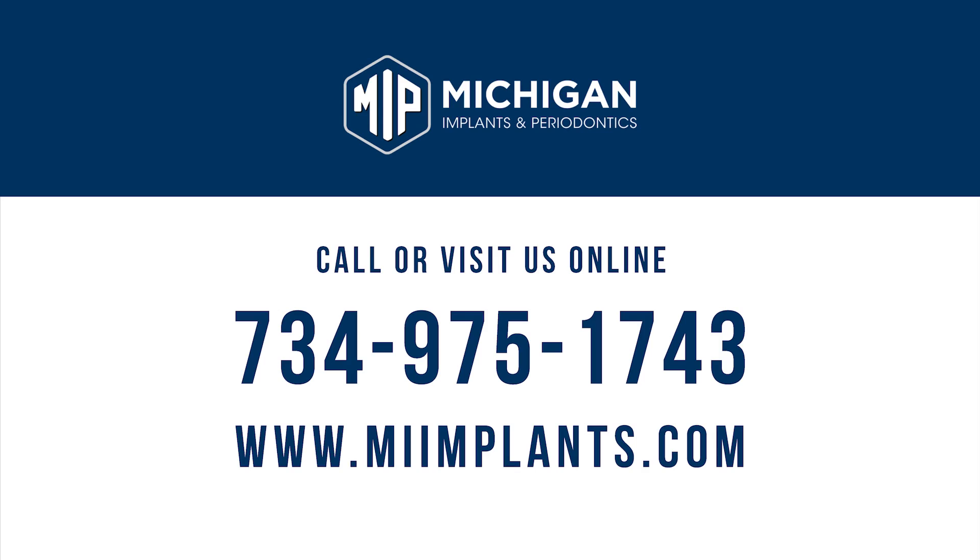If you think you might have gingivitis or periodontal disease, or just want more information on it, visit us at Michigan Implants and Periodontics today. Call MIP today to schedule your complimentary consultation.